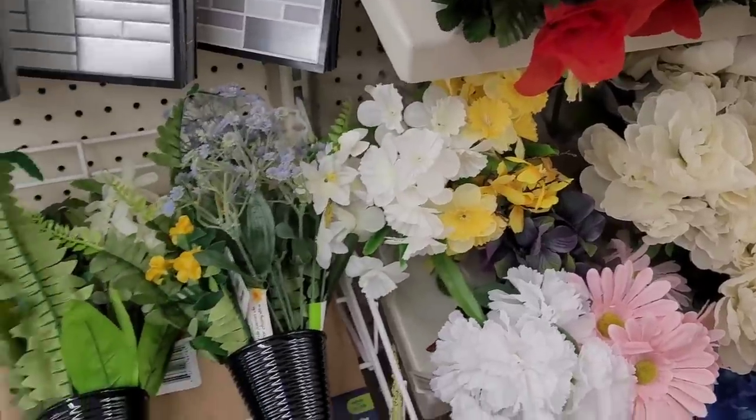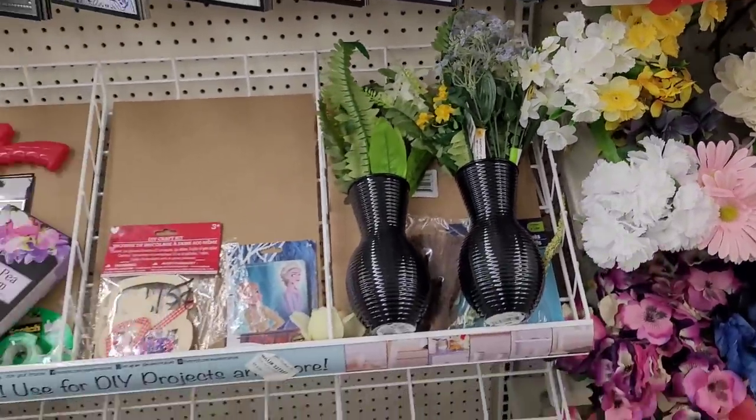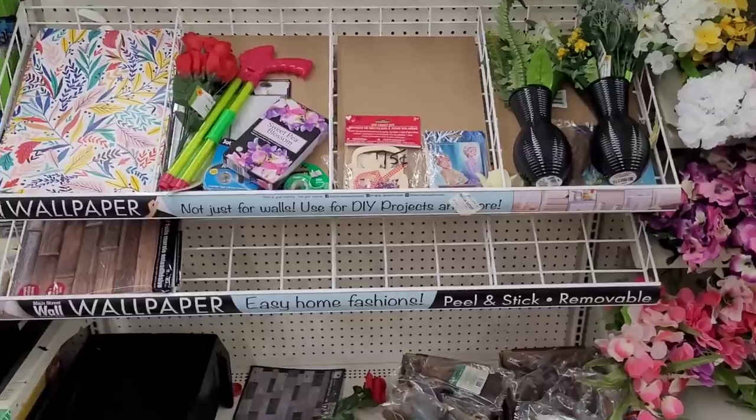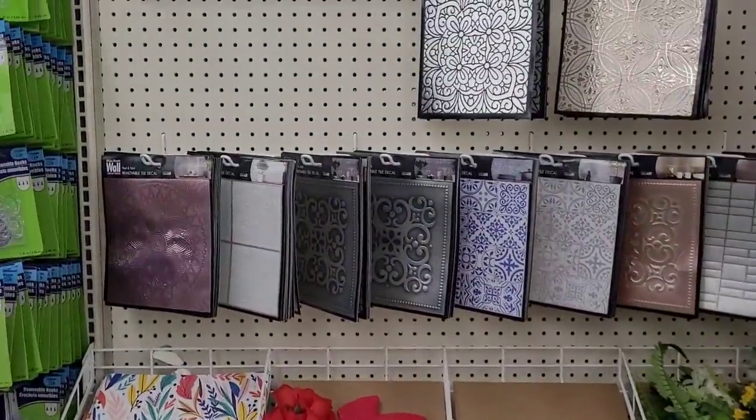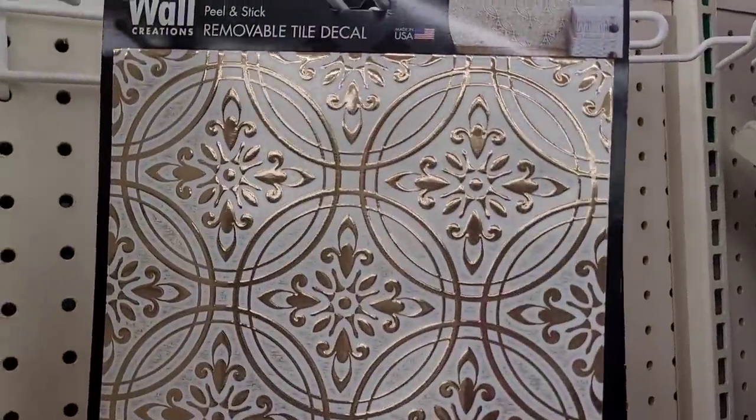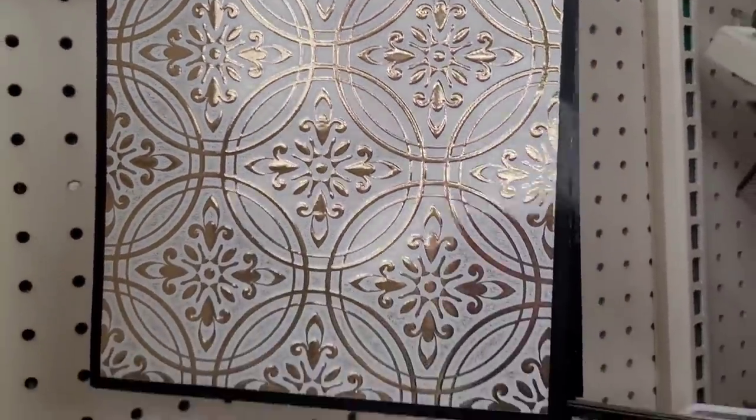I have those in the back of my car — I meant to show y'all those, I told you I'd be forgetting stuff. I had purchased the two white ones. All right, tile decal — oh, this is pretty! I don't know if that was new or not, but I like that.